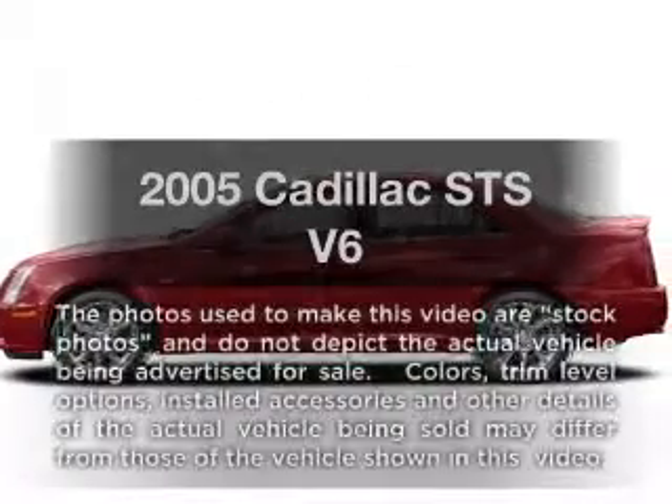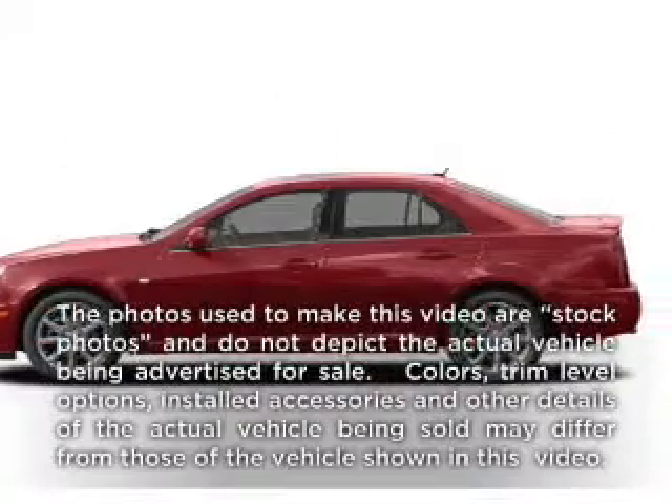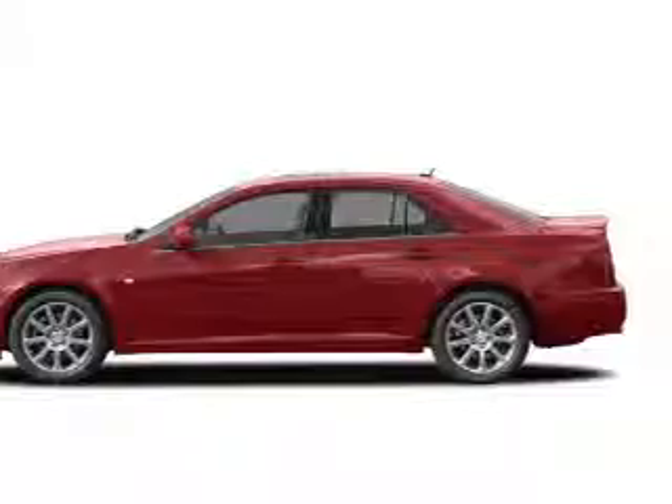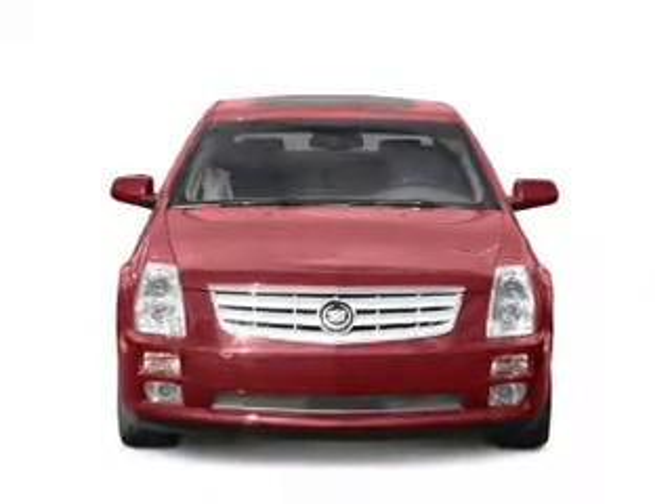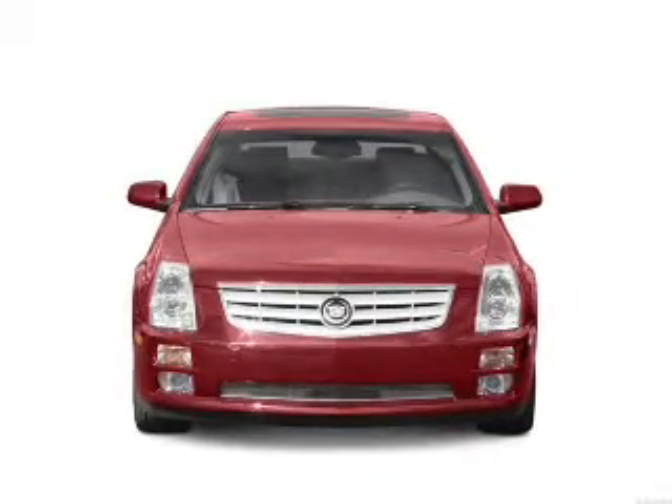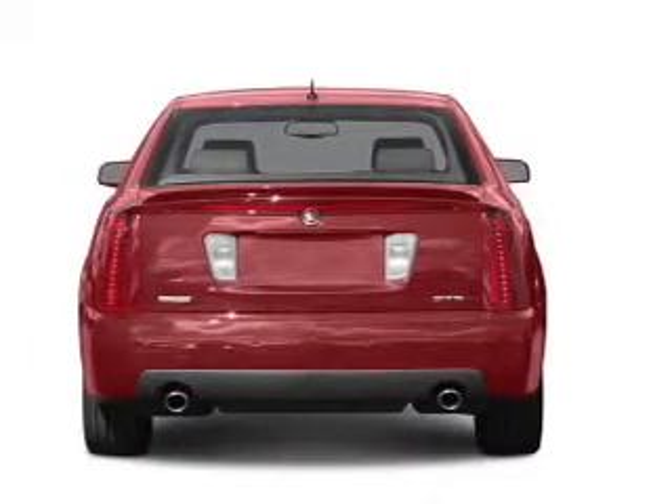Get noticed in this 2005 Cadillac STS. If you're looking for a first-rate auto, this one could be yours today. With a reliable six-cylinder engine, the powertrain includes rear-wheel drive, driven by a five-speed automatic transmission.